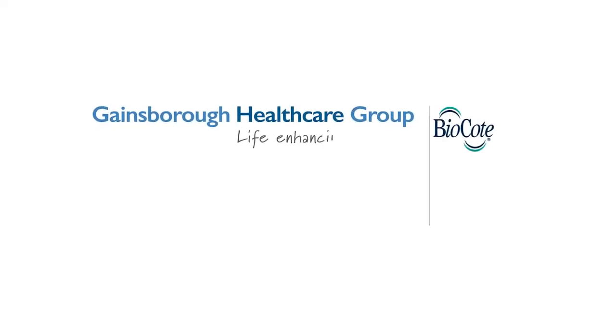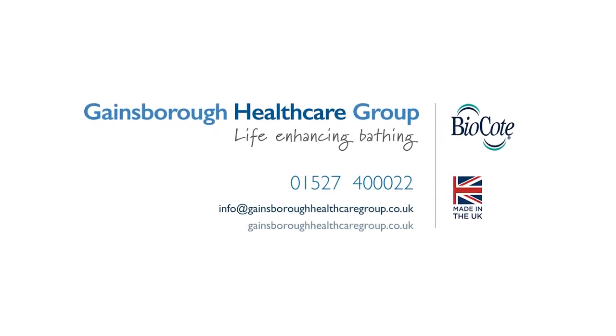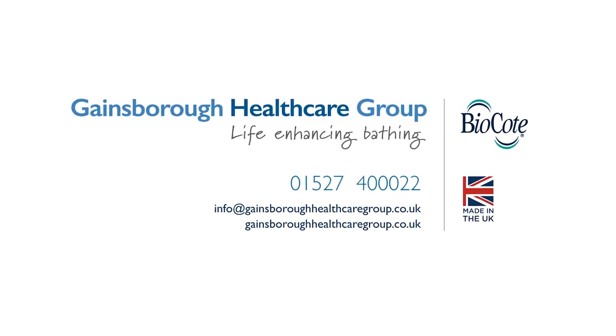For further details on antimicrobial baths manufactured by us, give us a call or send us an email. Thank you.